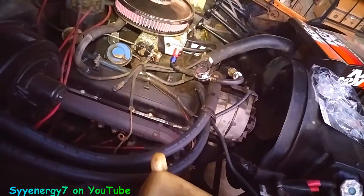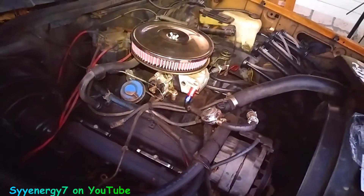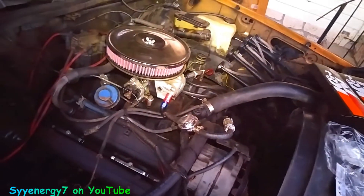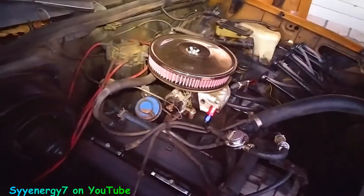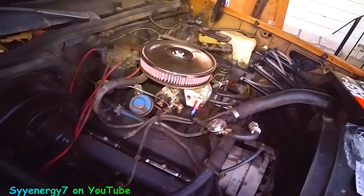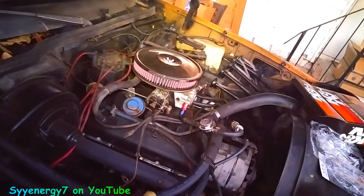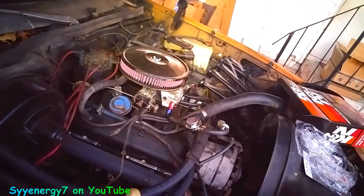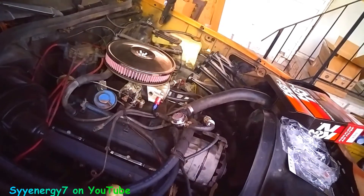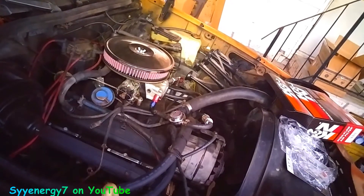I think this engine's main problem — it's not bad, it doesn't run bad. Once it warms up, I actually have to finesse that choke. I bet when I run it with this new filter it runs better. I got some of those Autolite iridium spark plugs — not the double platinum, the iridium ones.